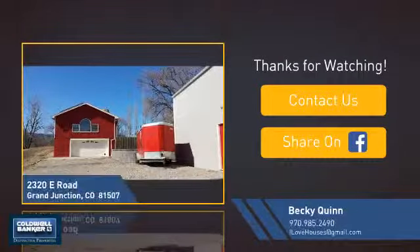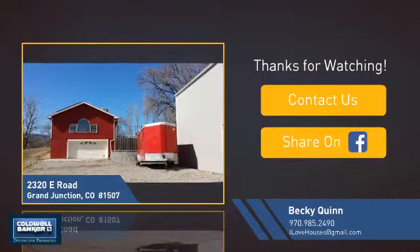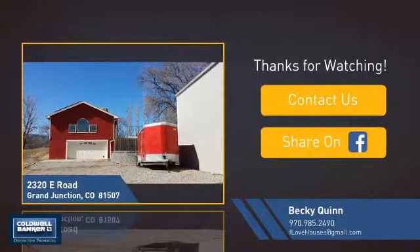If you're interested in learning more, click on screen to contact us for more information or share this property with your friends. We look forward to hearing from you. If you have any questions, yes.